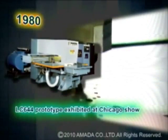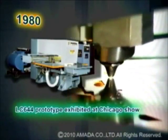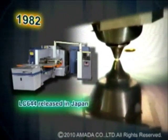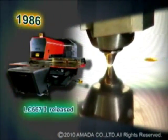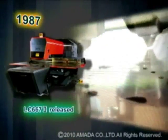The history of the Amada laser machine began in 1980 when the prototype LC-644 was exhibited at a machine tool show in Chicago, Illinois. Since that time, Amada has produced laser machine models LC-644, LC-667-2, and LC-1212-Alpha.